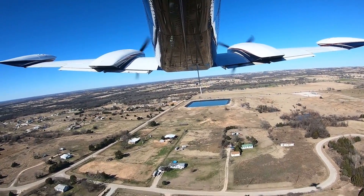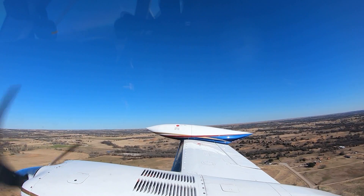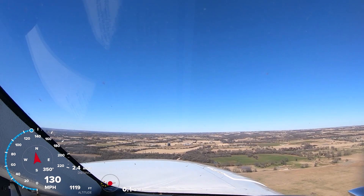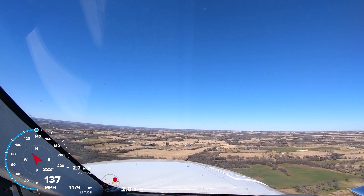You've got your synthetic vision on there and everything - man, that's nice. With the amount of information you have here now, it's just amazing.